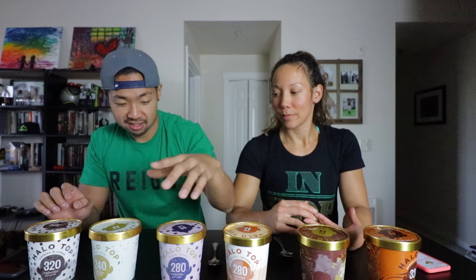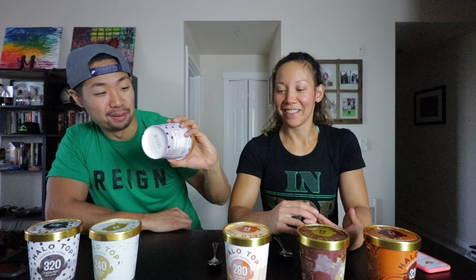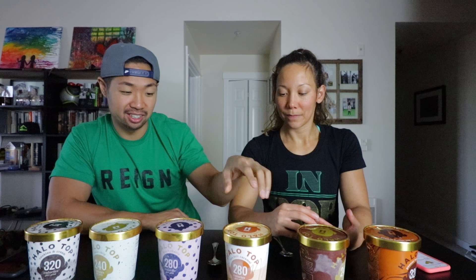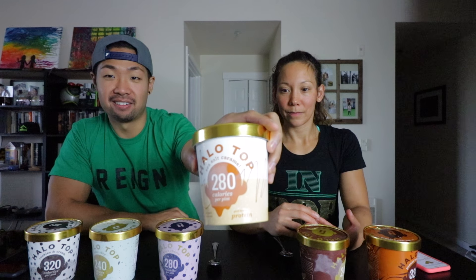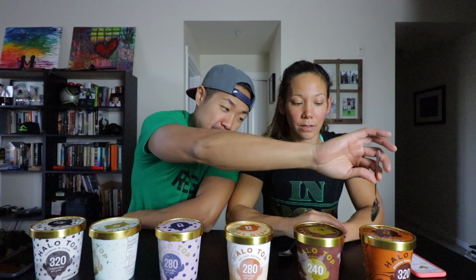We have six flavors: cookies and cream, mint chip — I don't know, sometimes I'm not sure about mint chip — black cherry, that sounds kind of good, sea salt caramel, chocolate — classic, can't go wrong with chocolate — and peanut butter cup for you peanut butter lovers. I'm a peanut butter lover. I say we start here and go through them all. Are you ready?